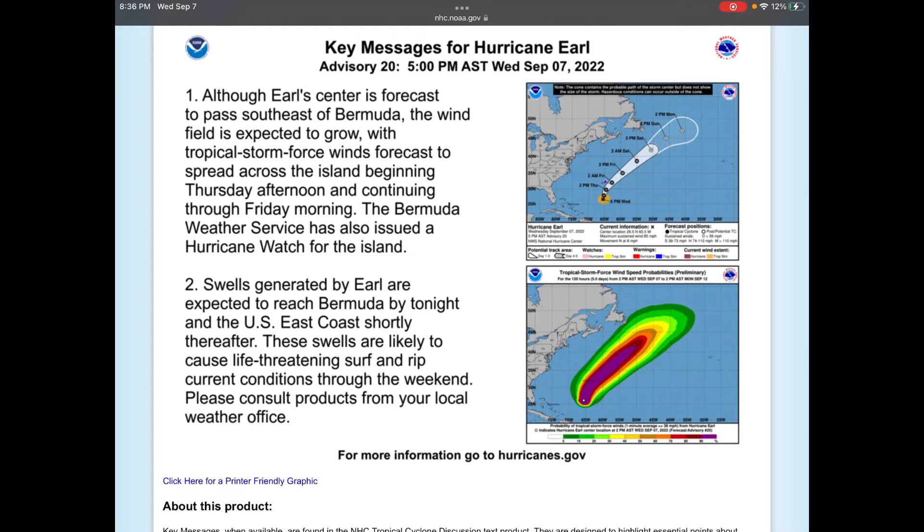The Bermuda Weather Service has also issued a watch for the island. They will still get some rain, flooding, storm surge, and wind — wind gusts are the main threat, though those other threats are still prevalent. Swells generated by Earl are expected to reach Bermuda by tonight and the U.S. East Coast shortly thereafter. Swells are likely to cause life-threatening surf and rip currents, mainly in Bermuda, not as much for the United States — so don't worry, just be a little more cautious when swimming. These swells will continue through the weekend; if you're more concerned, please consult products from your local weather service.